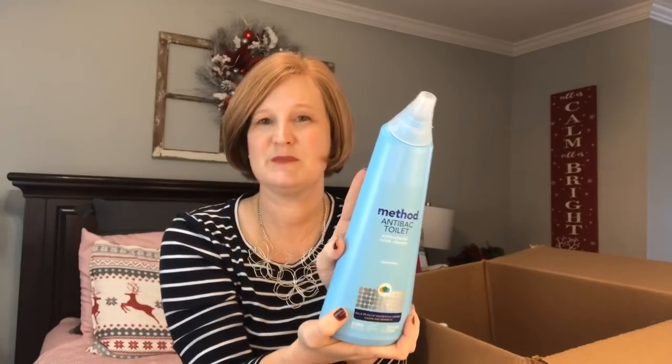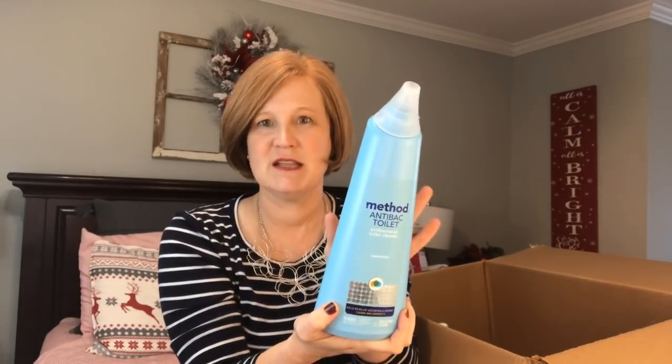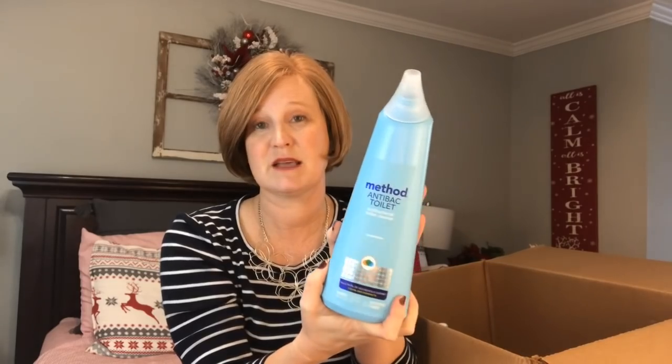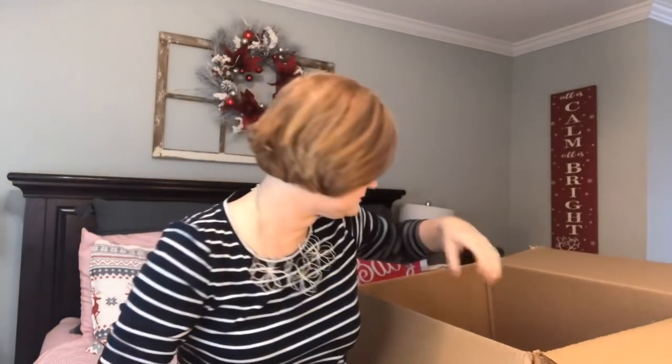I also got some feminine products — I get those every month. I had used up the Method anti-bac toilet cleaner in spearmint, so I reordered that. I really really like it. There's something about a spearmint scent in the bathroom that smells really clean and fresh. This lasted a long time — probably six, seven, eight months since I bought the last one, so you really do get a good bang for your buck.